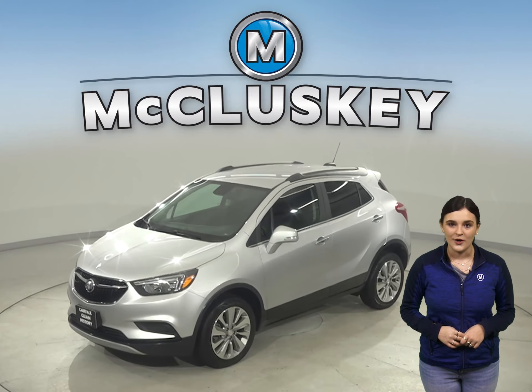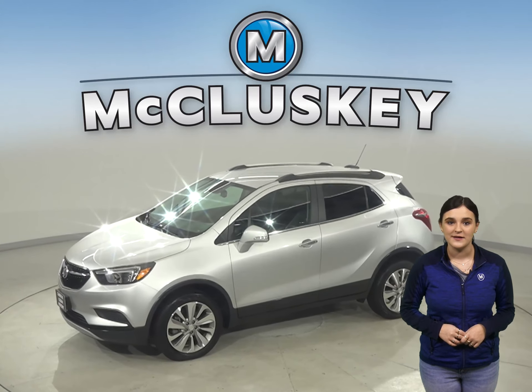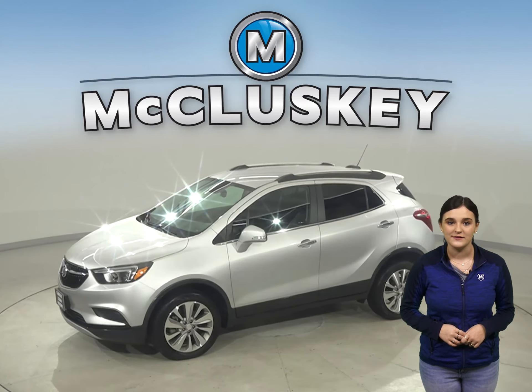This is a 2017 Buick Encore. It has 7,000 miles on the odometer, which means it is covered by our free lifetime mechanical warranty.